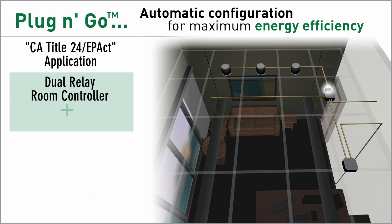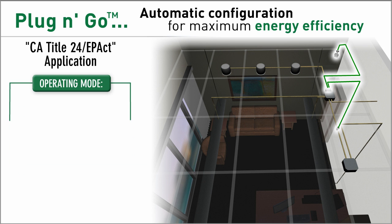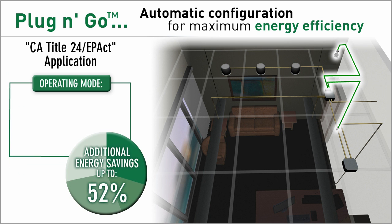If the components include a two relay controller and a two button wall switch, plug and go automatically ensures the system will turn 50% of lighting on automatically, as well as automatically shutting lighting off.